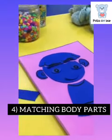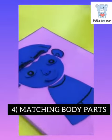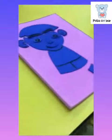The last one is matching body parts. Make paper cuts of various body parts and guide your child to assemble them correctly.